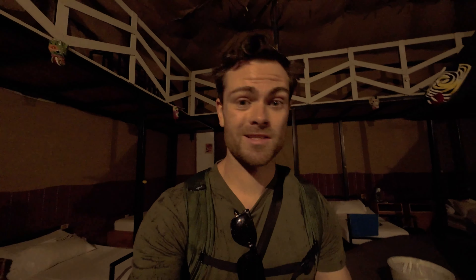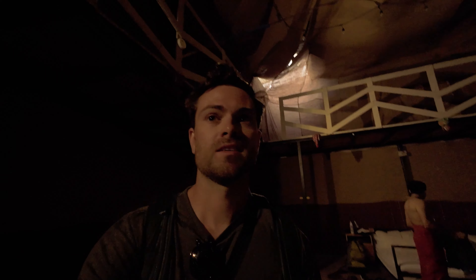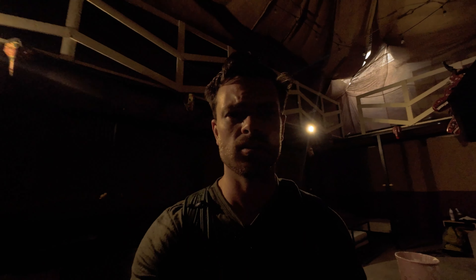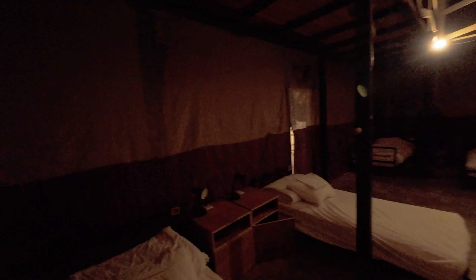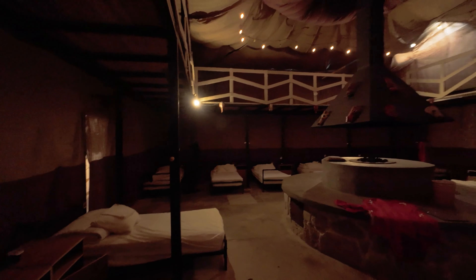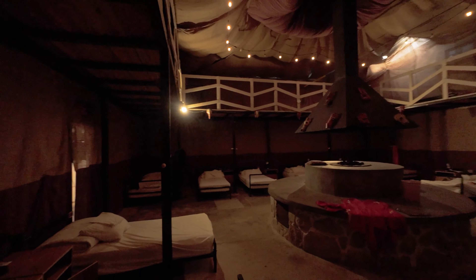Nice — got all kinds of cool stuff on the wall here. This is sick, this is awesome. It's also significantly cooler in here already than just being outside. This is nice.